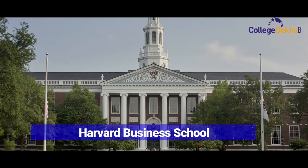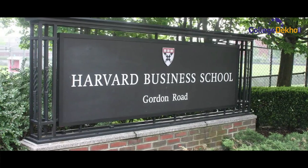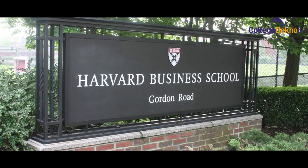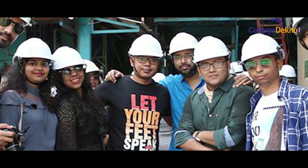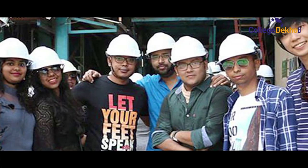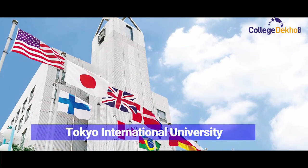We have an agreement with Harvard Business School Publishing by which we are able to download any number of cases required for our PGDM program. We have also signed an international student exchange program with Tokyo International University, where a maximum of four students will be sent for a semester and on a reciprocal basis their students will be visiting us.